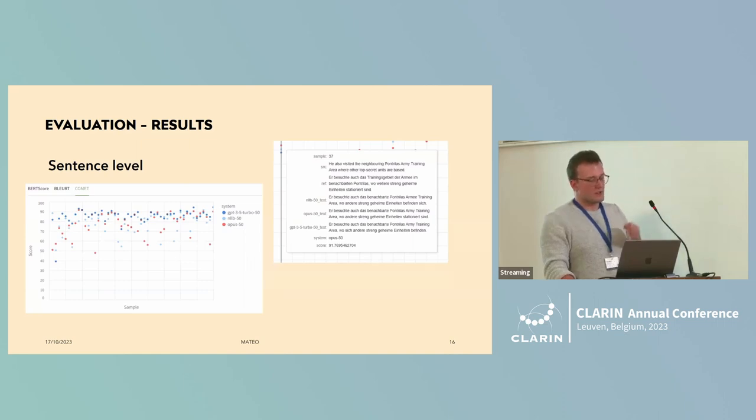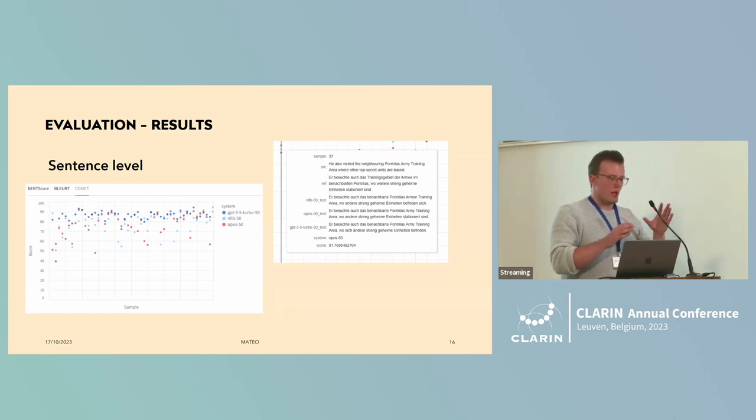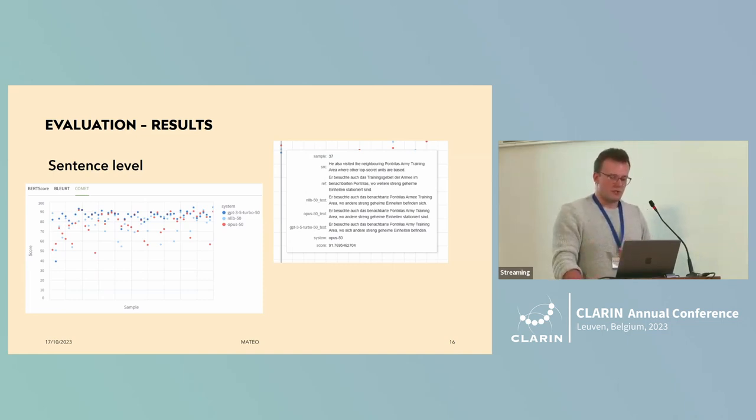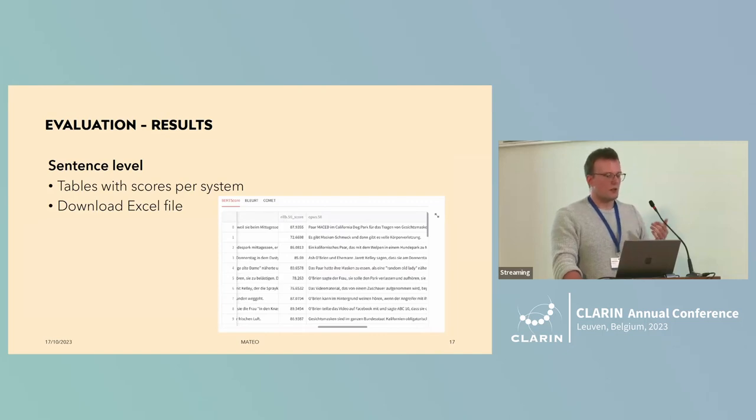We also have sentence-level results. For some metrics, you can get sentence-level scores. In this graph, the x-axis shows your whole corpus — every sample — and the y-axis shows your different systems, so you can quickly see outliers where a system is doing very poorly or very well. By hovering over a point, you get more information about those translations. You can also download all this sentence-level information into an Excel file.